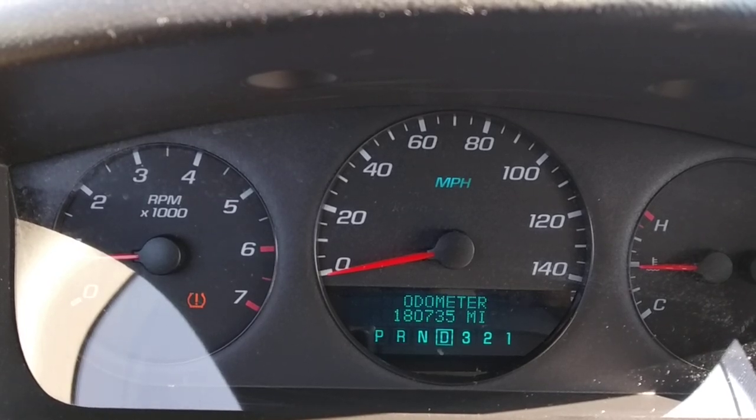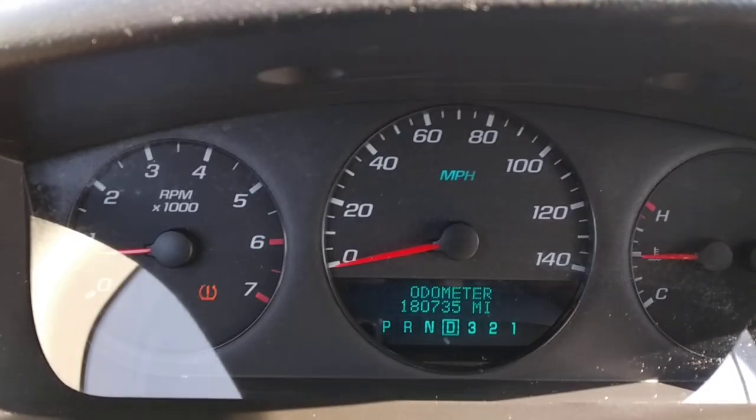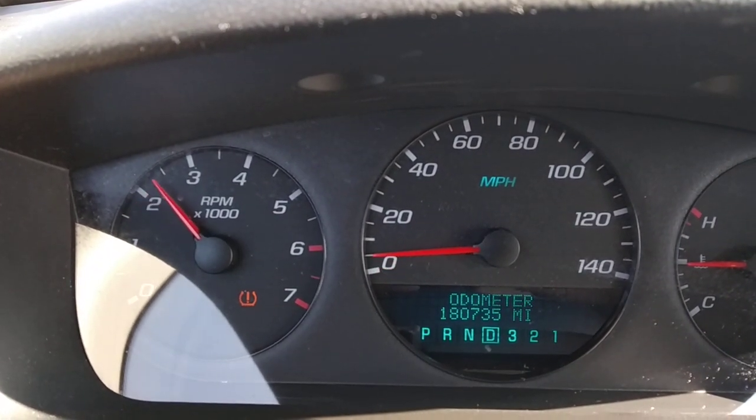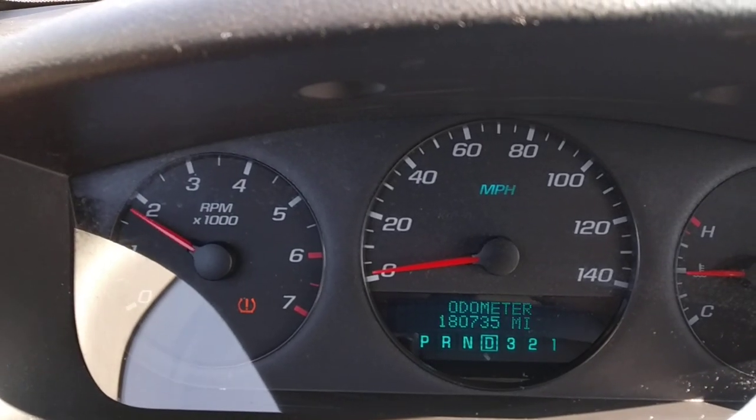Hey guys, looking for a little crowdsource help here. 2007 Impala, about 180,000 miles — slow to accelerate.